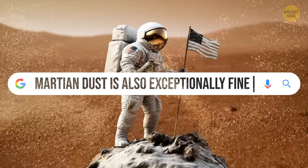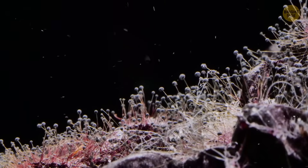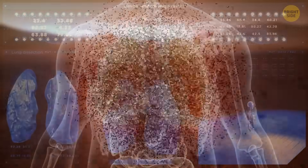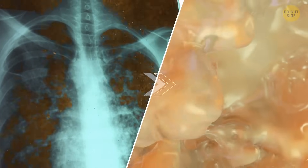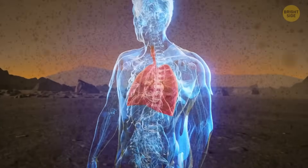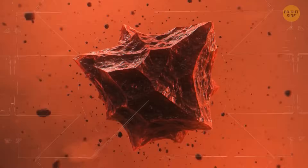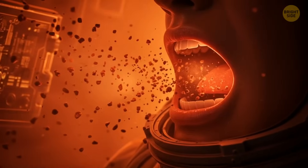Martian dust is also exceptionally fine. Individual dust grains are as small as 3 micrometers, which is about the size of a mold spore. For comparison, a human hair is about 30 times thicker. That means it could get in super easily and get deep into the lungs. Once inside the body, the dust isn't easily expelled. There's sticky mucus in human lungs designed to trap and expel invaders, but particles smaller than 5 micrometers bypass the lungs' natural defenses. You might not even notice anything, while the dust remains trapped inside you until it eventually enters the bloodstream.